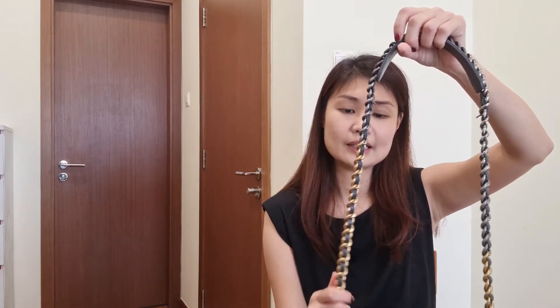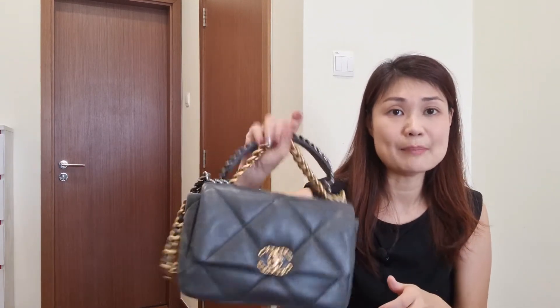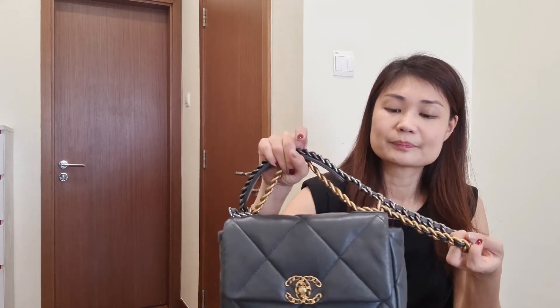Let's talk about straps. The Chanel 19 has a short handle for hand-carrying, which is pretty handy — you can just grab and go. It also comes with a longer strap, which I find a little long for a shoulder carry but okay for crossbody. So there's some versatility. The mixed metal hardware — with leather intertwined in the chain — gives a chic feel and doesn't make much noise when the links knock together.